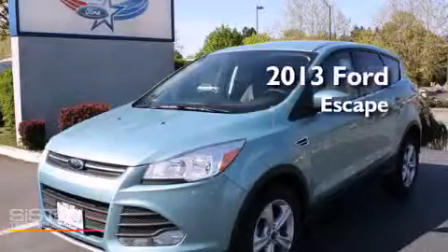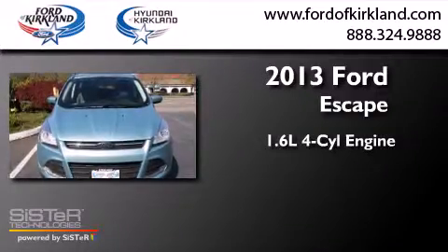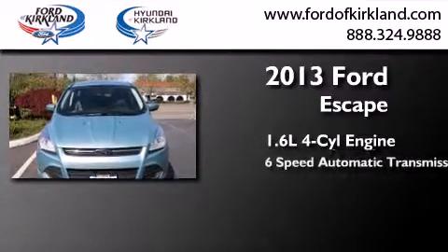This is a brand new 2013 Ford Escape. It features a 1.6 liter 4-cylinder engine and a 6-speed automatic transmission.